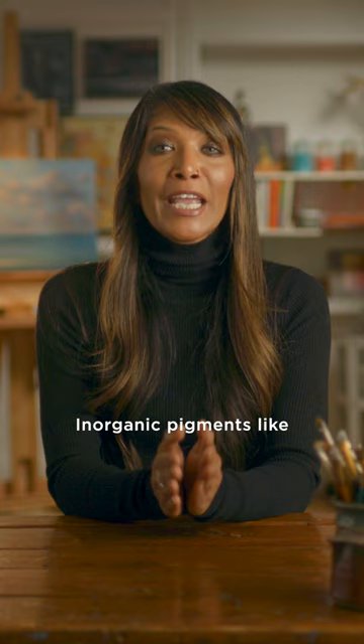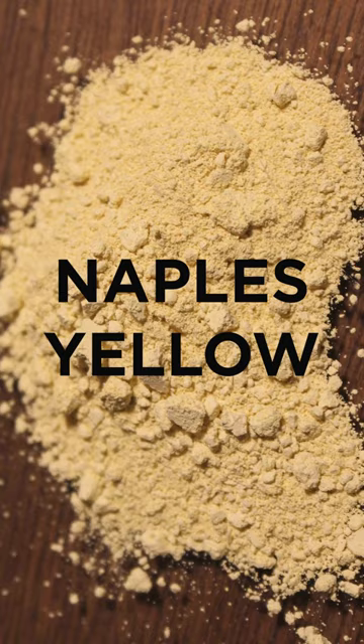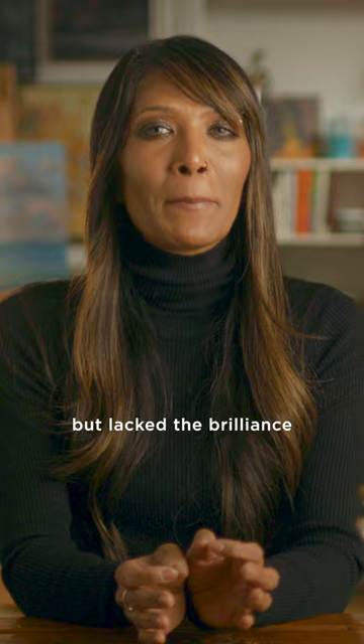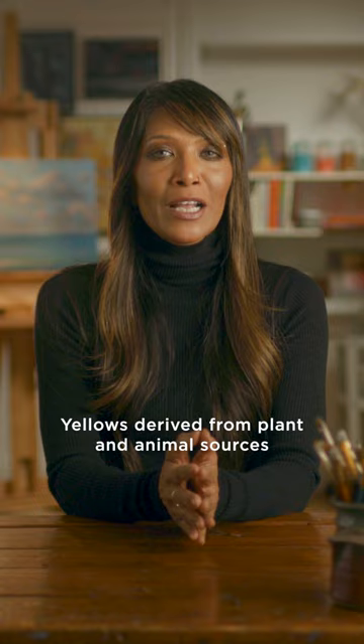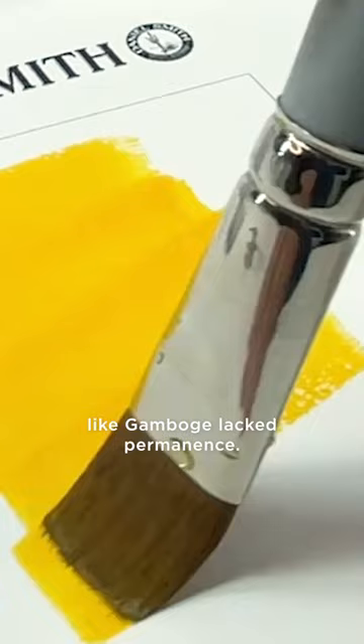Inorganic pigments like yellow ochre, Naples yellow, and lead tin yellow have existed for centuries but lacked the brilliance to match the brightest reds and blues. Yellows derived from plant and animal sources like gamboge lack permanence.